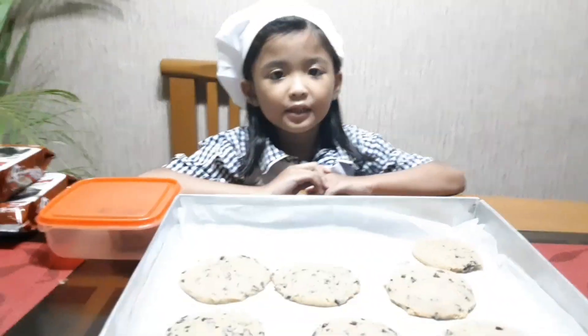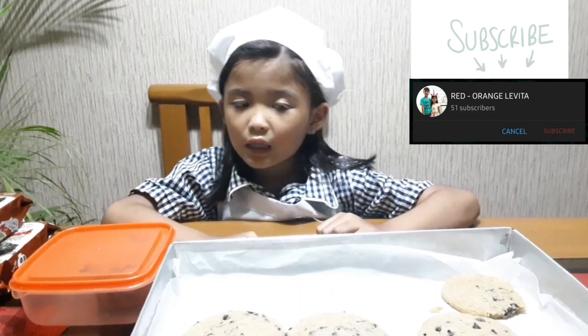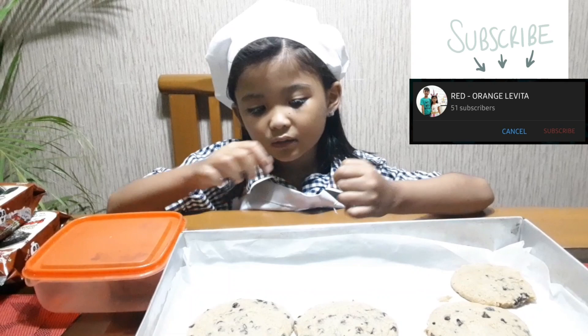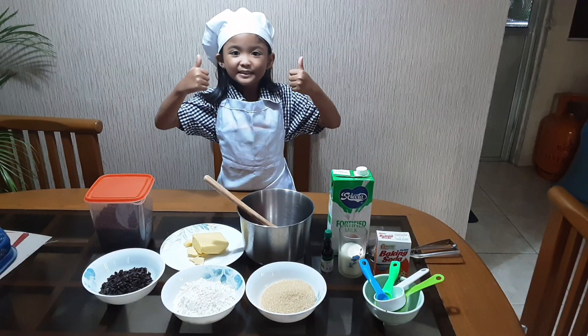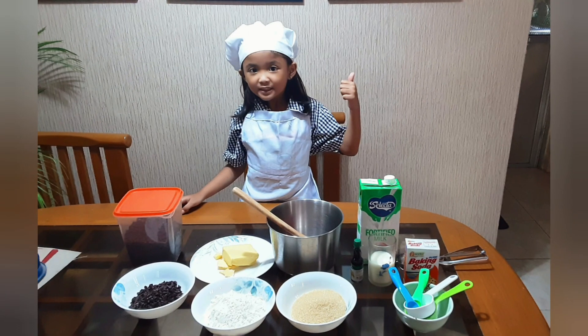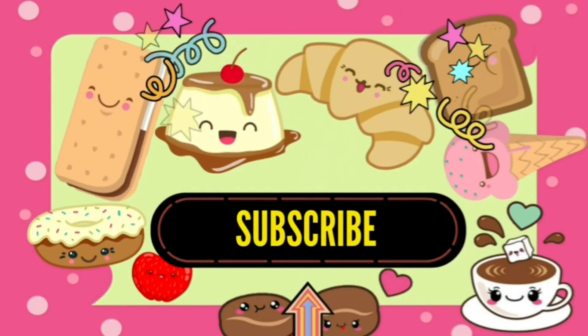Please like our video! Don't forget to like, share, and subscribe! Thank you! Bye! Bye!